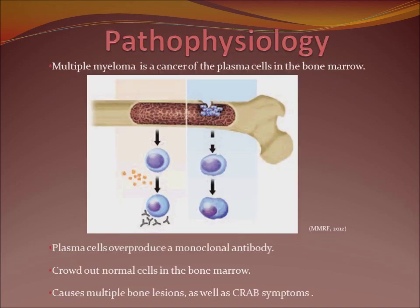Multiple myeloma is a cancer of the plasma cells in the bone marrow. Plasma cells are normally in the bone marrow making diverse antibodies like they're supposed to. The picture on the left shows normal bone marrow with plasma cells creating antibodies in the shape of Y's. On the right, we see the plasma cells overgrowing and producing monoclonal antibodies — the same duplicates of each other. The problem is that these plasma cells are crowding out the normal cells in the bone marrow.